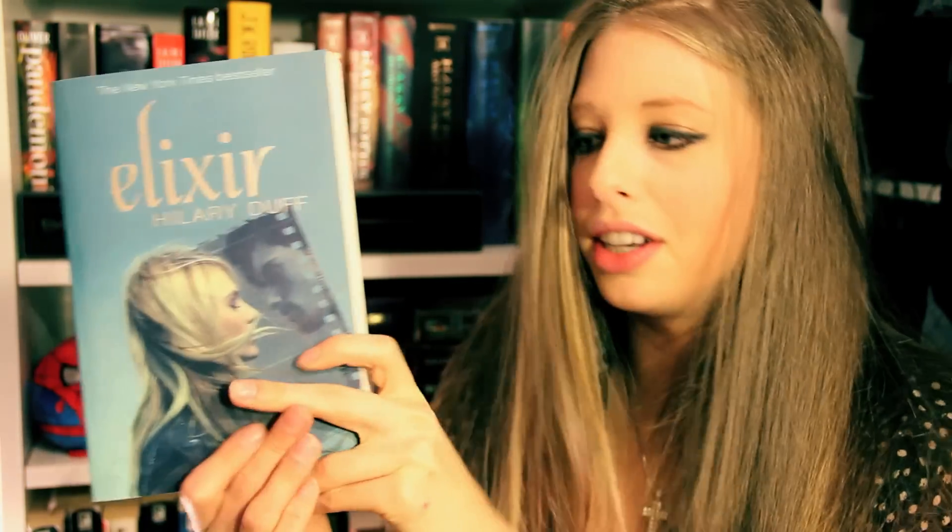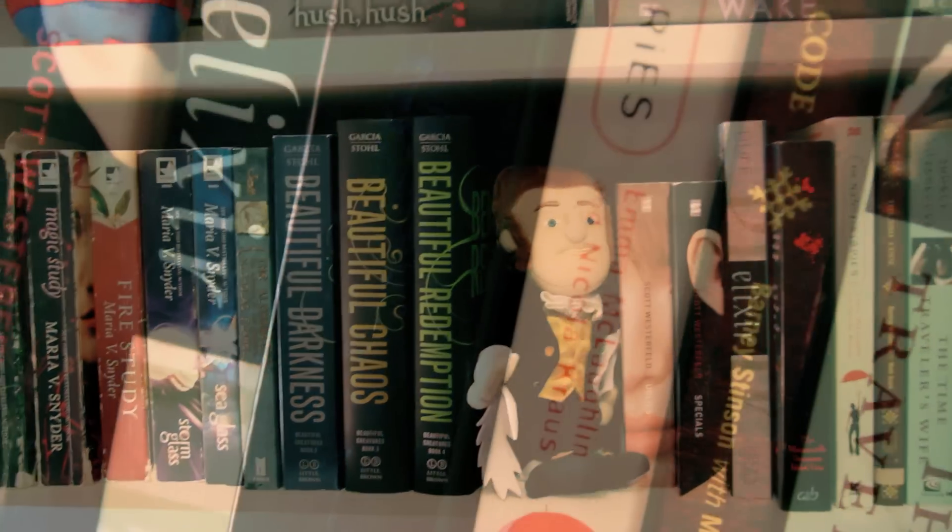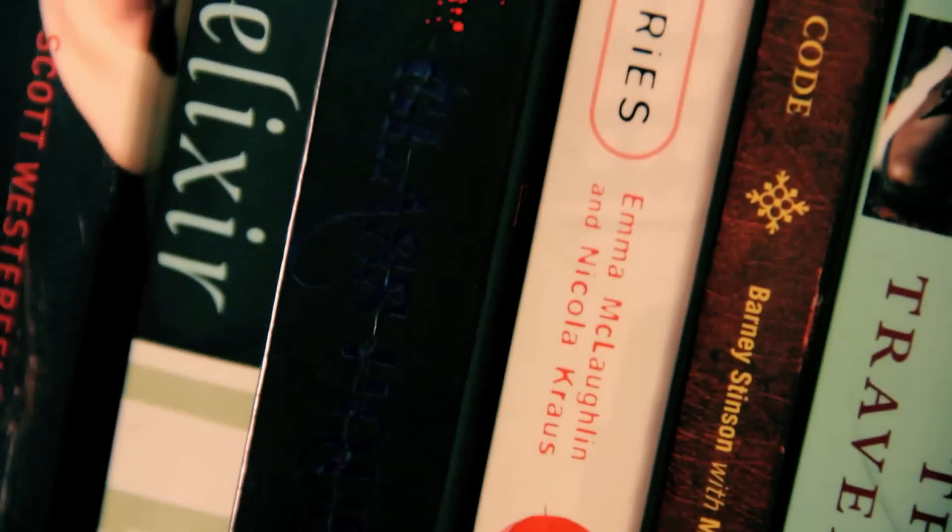Next we have Elixir by Hilary Duff. Yes, Hilary Duff has a book — it's actually pretty decent. It's a series. I have the second one but I never finished it. Next I have Rachel Caine's Glass Houses, the first book in her Morganville Vampires series, which I read when I was in London. I was traveling in airport bookshops and I couldn't find the second one, so I never ended up continuing it. I thought this first book was okay — it probably grows on you as you read the series. After that I have The Nanny Diaries, which I read back in high school, maybe 2007 or 2008. It was really funny, I really enjoyed it. The movie was such a downer.